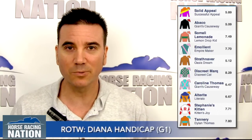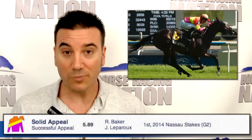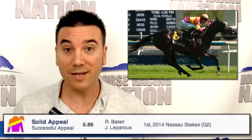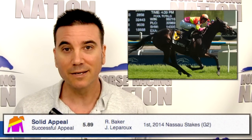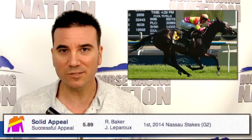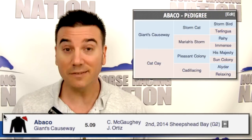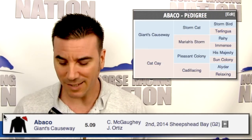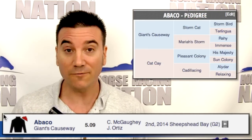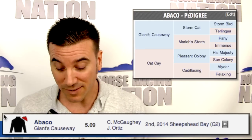We'll go right down the line and talk about each one and their chances. Number one, Solid Appeal, has three Grade Two wins all at Woodbine. It's going to sit like a mid-pack type trip. It might be just a touch behind these from a class standpoint. Number two, Abaco, does like this distance. It looks like a Grade Three type, but at nine furlongs it has four starts with two wins, a second, and a third. So it does like this distance.